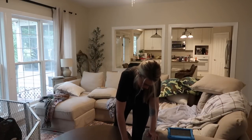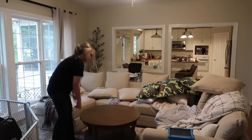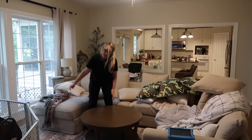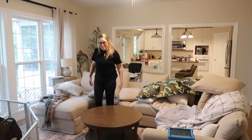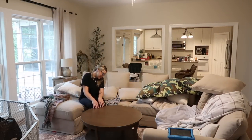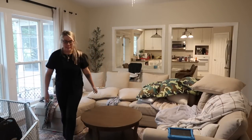Doing a quick little vacuum of the living room — perfect, perfect. Oh this is great — sturdy, perfect!